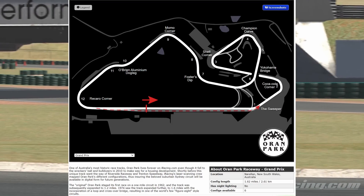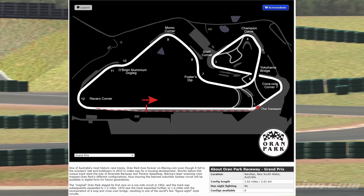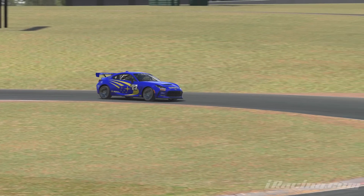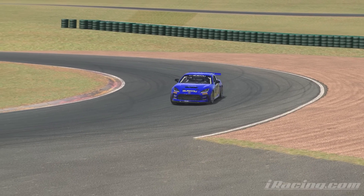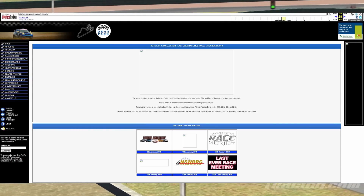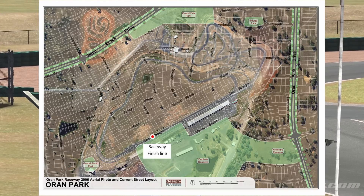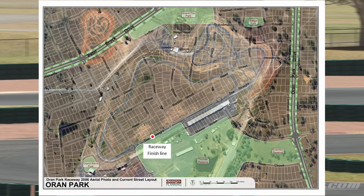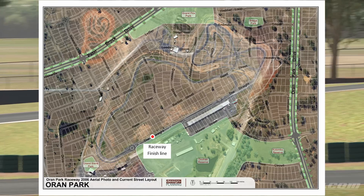Its 1.6-mile Grand Prix circuit was the same circuit used by the V8 supercars up until the year before it closed. Because in 2010, the land for Oren Park Raceway was sold back to the government for them to create new housing developments and apartment buildings on. Looking over the original site for Oren Park today, there is no trace of the track anymore besides some street names that pay homage to some of the previous winners.